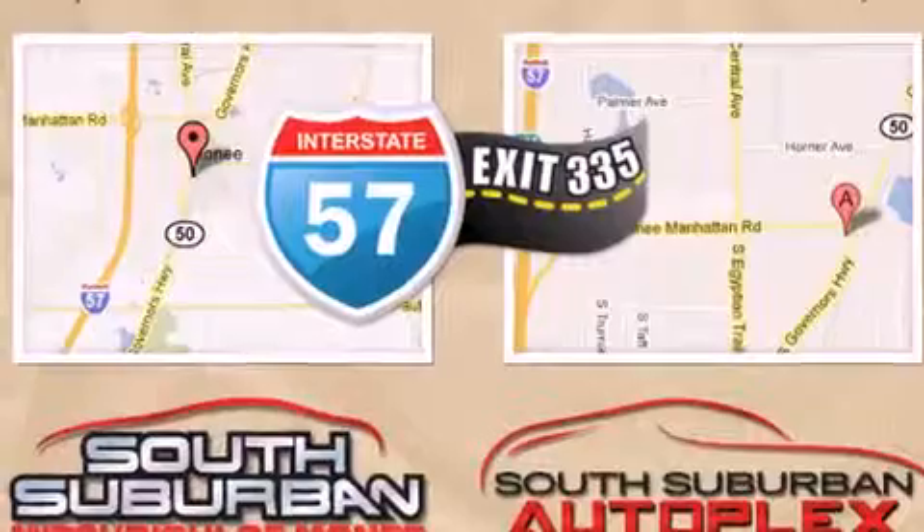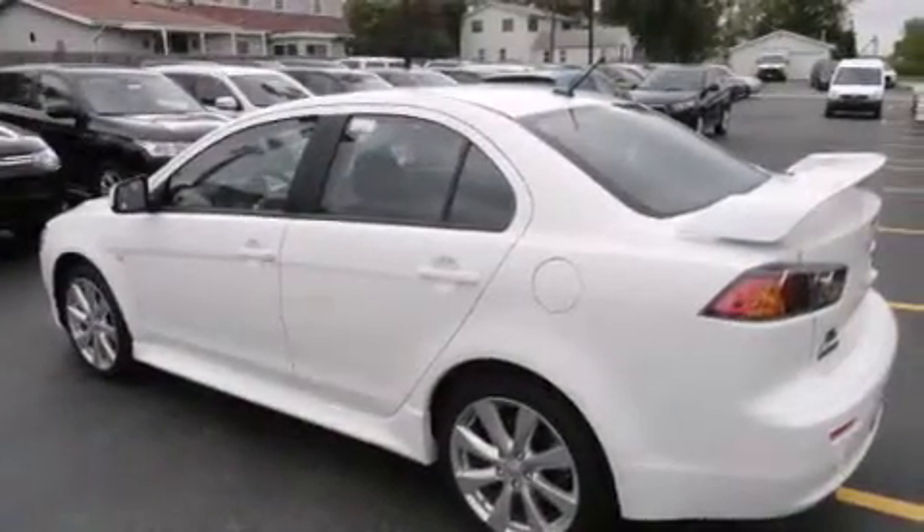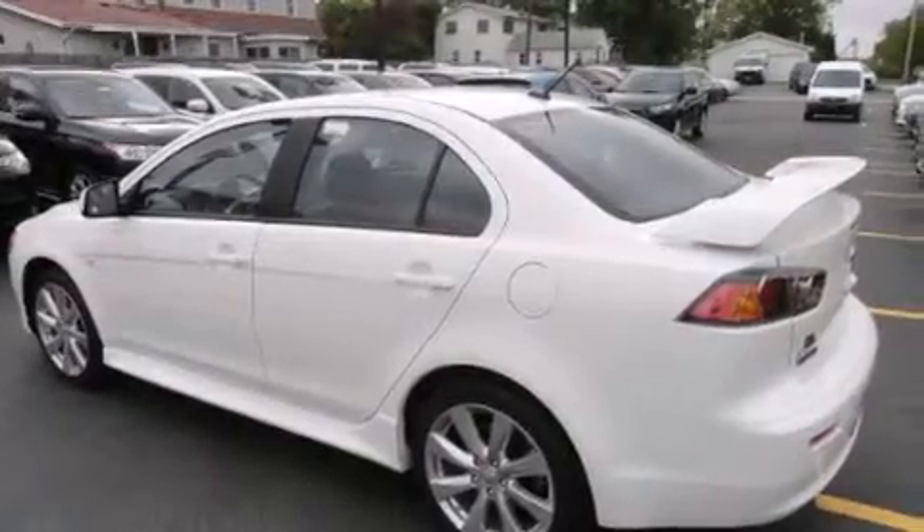Additional top features include a multi-link rear suspension, a sport tuned suspension, and traction control and stability control systems. The following features are also included: air conditioning, cruise control, and steering wheel controls.